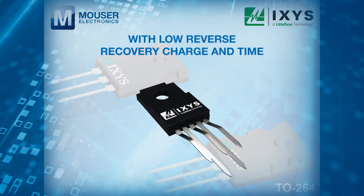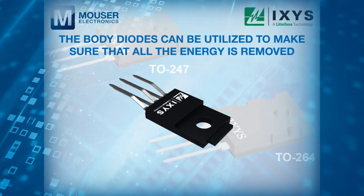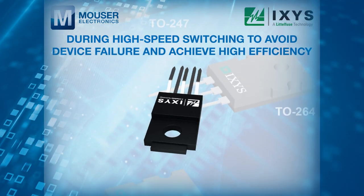With low reverse recovery charge and time, the body diodes can be utilized to make sure that all the energy is removed during high-speed switching to avoid device failure and achieve high efficiency.